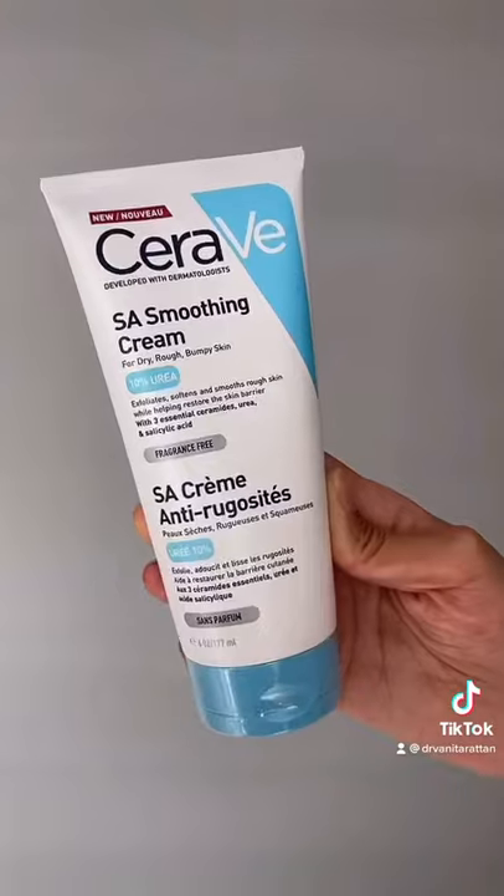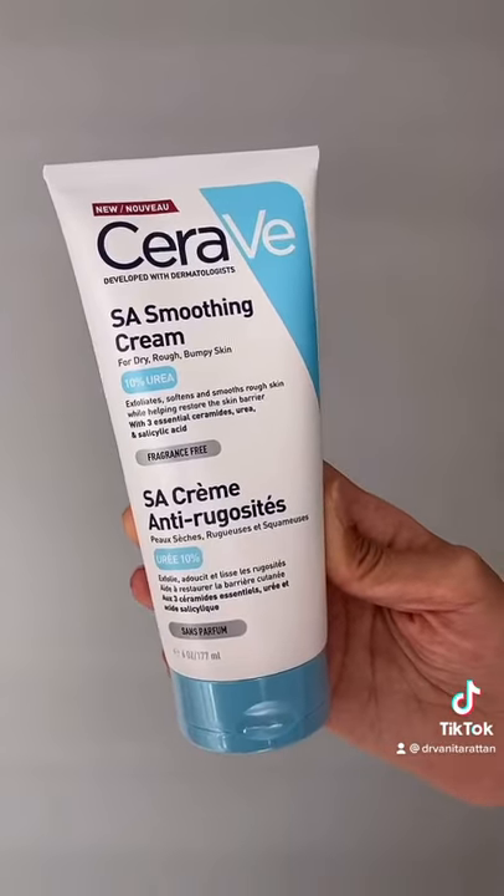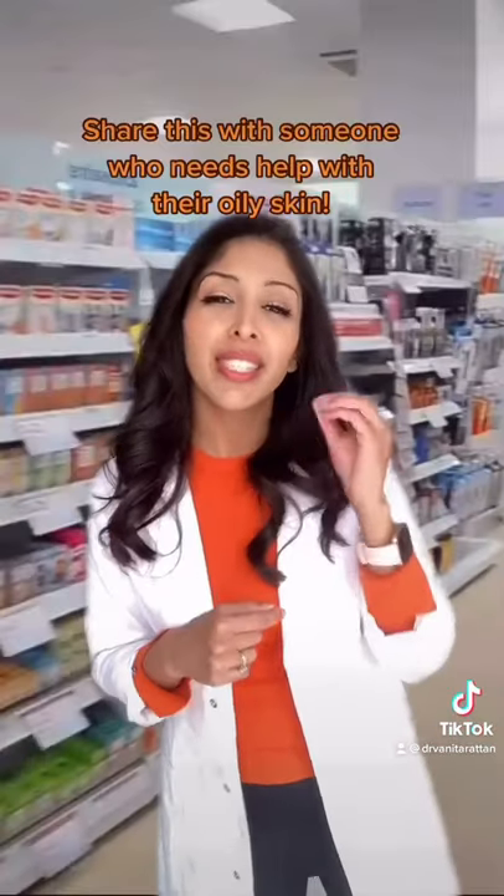Moisturize with your CeraVe SA. We've got salicylic acid, niacinamide, and ceramides. Don't forget to share this with someone who needs help with their oily skin.